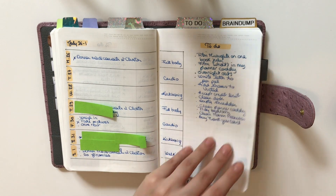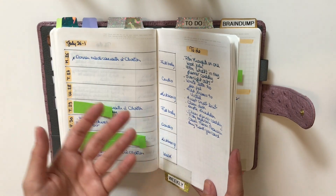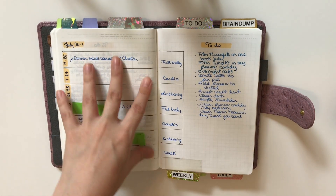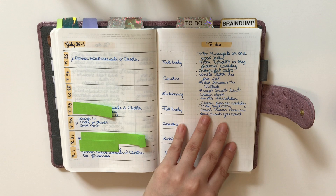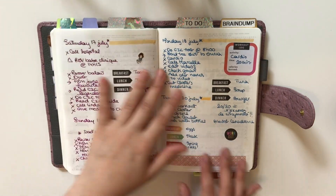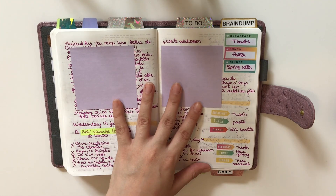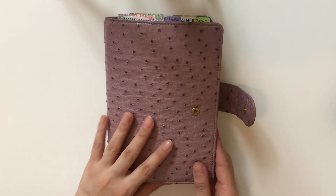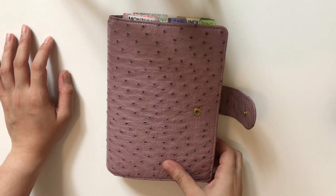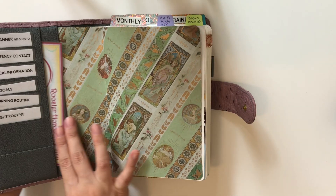The second thing I loved was incorporating the Hobonichi Weeks-style weekly layout. In order for me to function properly, I absolutely need a monthly calendar for pre-planning, then weeklies for an overview of the week, and then a daily — just a daily layout alone wouldn't be enough for me.